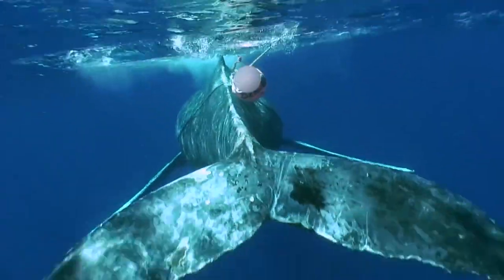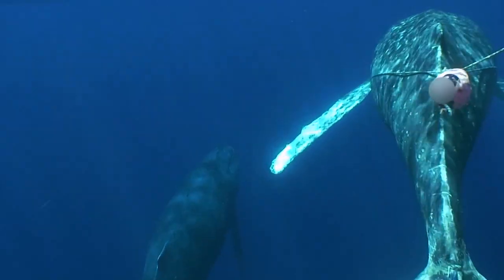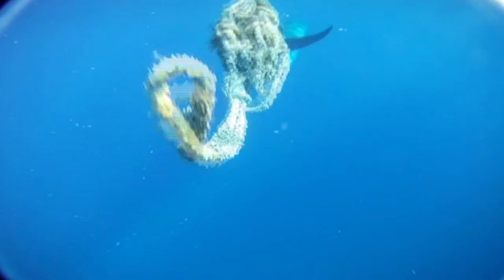Many whale species around the world are critically endangered and entanglements are a big threat to their rebounding and their success. An entanglement like this makes it more difficult for a whale to surface and breathe, to feed and migrate. In some cases, these injuries even lead to death.